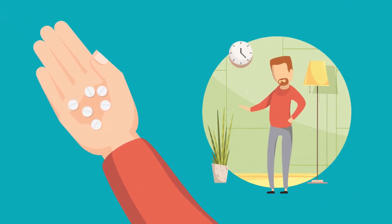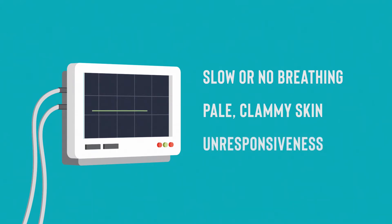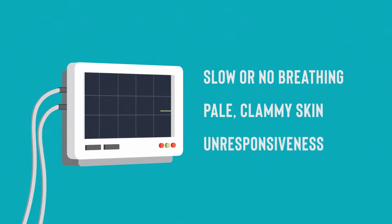Signs of opioid overdose are slow or no breathing, pale, clammy skin, or unresponsiveness. If you think someone is overdosing, it's important to act quickly to save their life.